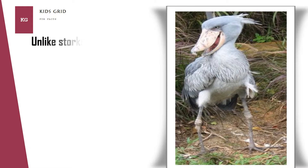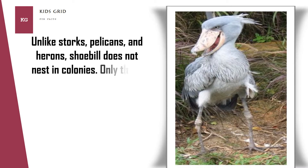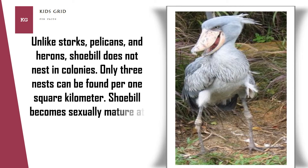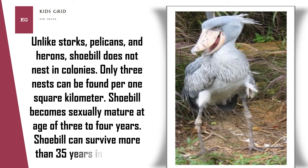Unlike storks, pelicans, and herons, Shoebill does not nest in colonies. Only three nests can be found per one square kilometer. Shoebill becomes sexually mature at the age of three to four years, and can survive more than 35 years in the wild.